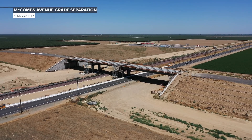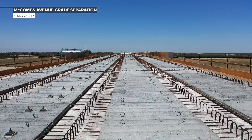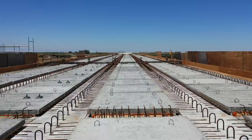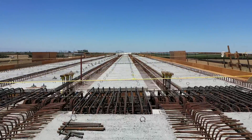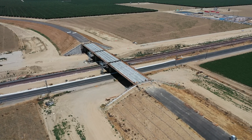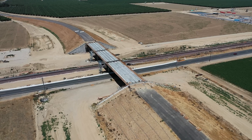Progress has been made on the deck of the McCombs Avenue grade separation. Crews have placed 360 deck panels, installed deck reinforcement, and placed 680 cubic yards of concrete. Crews will now work on the approach slabs on both sides of the structure, as well as construct concrete barrier rail on top of the structure.